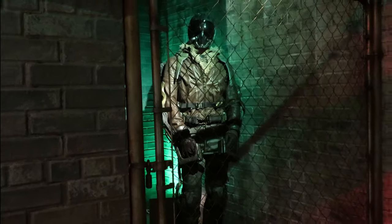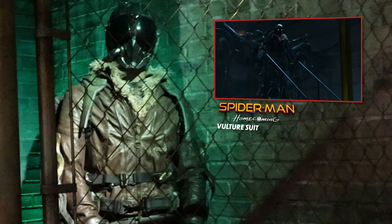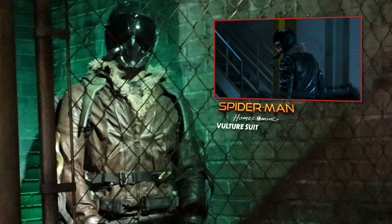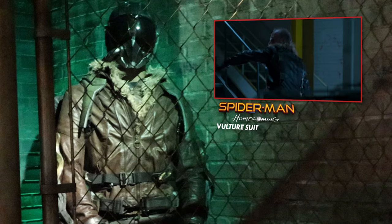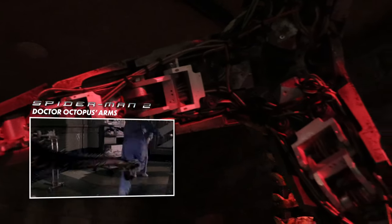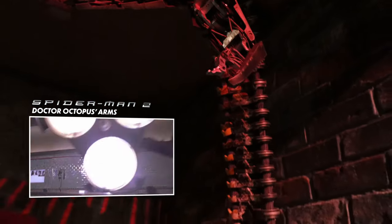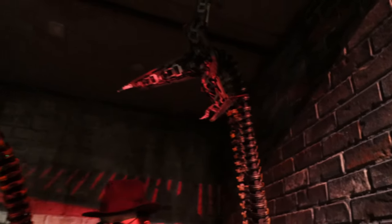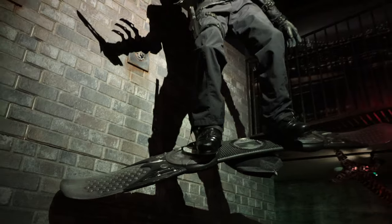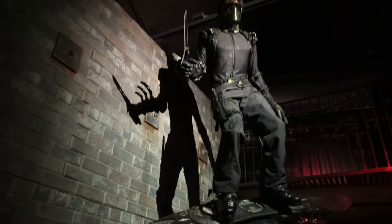I believe this is a vulture suit. Check this out though — we've got Doc Ock's arms. I'm going to show you that close-up; let's look at the detail in there. And I believe this is Dane DeHaan's Green Goblin, so that would be more Andrew Garfield — Amazing Spider-Man 2. And that was also his suit down here that I was showing you.